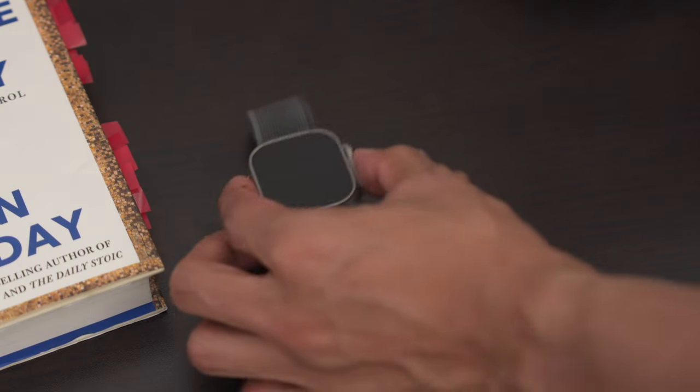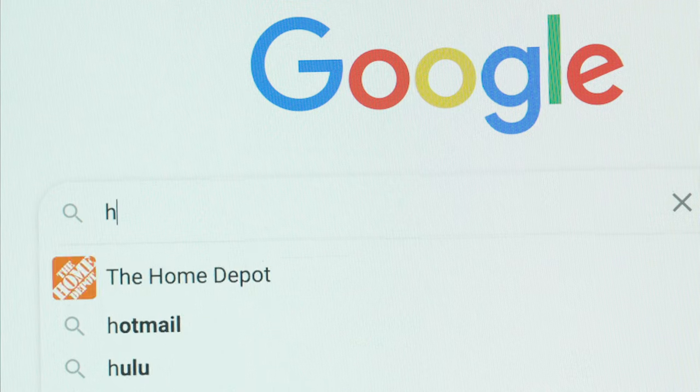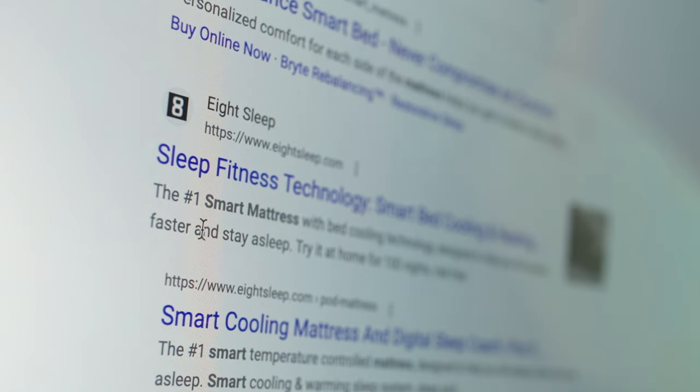As much as I really love using my Oura Ring and my Apple Watch for tracking my sleep, if I'm honest with you, they really don't do anything when it comes to actually improving the quality of your sleep on a nightly basis. On my search to find a useful product that would actually help me sleep better, I came across the topic of smart beds and found the brand Eight Sleep.